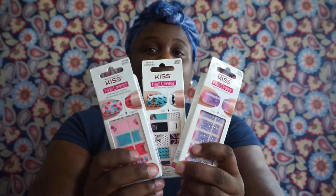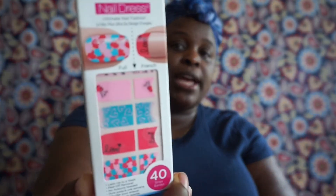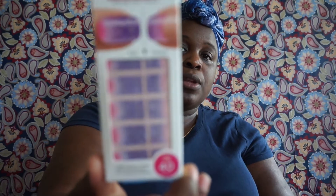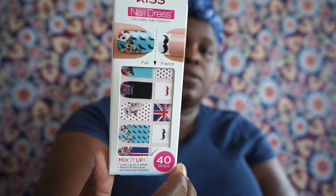So these are the three Kiss Nail Dresses I purchased this time. I'm going to put them up close so you can see them well. Each of these have 40 in the pack. The first one looks like it's more for Valentine's — it's really, really pretty. Here's the next one, and I'm going to try these ones on my toes as tips to see how they work.